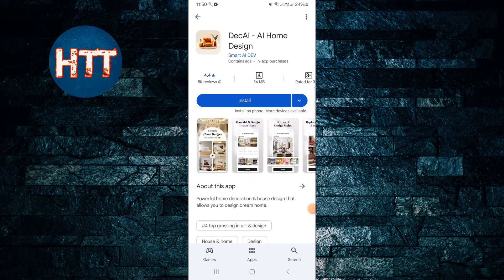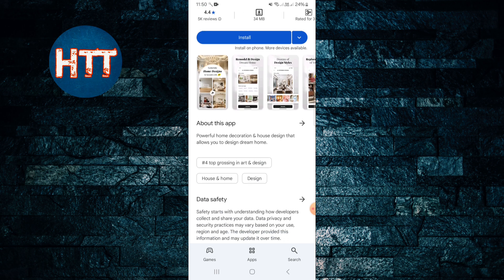Hello everyone, Hunter Toads back with another new video. In this video I will give you short information about the app — it's called Deck AI, an AI home design app. Basically this is an interior AI app, so if you want to get any idea about your interior design, you can use this app.